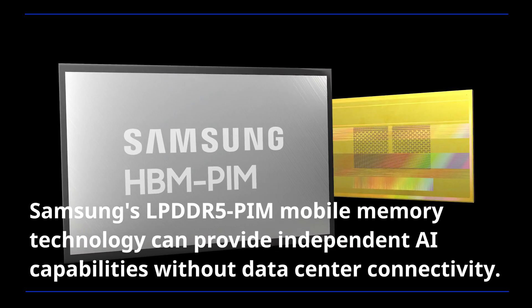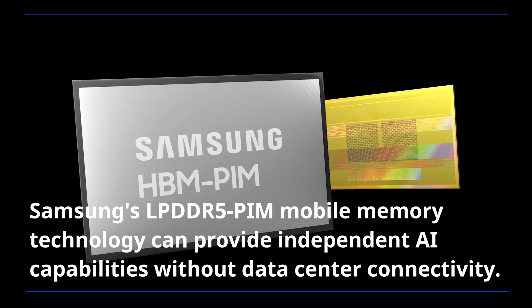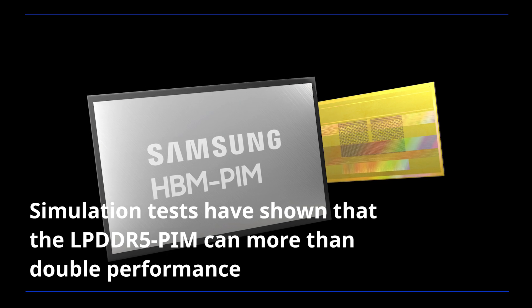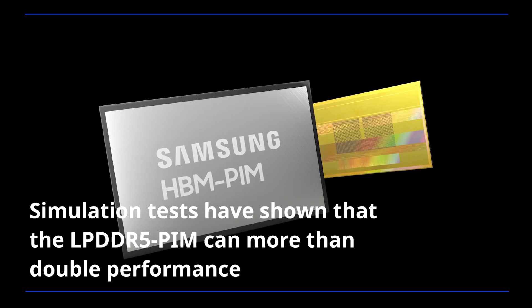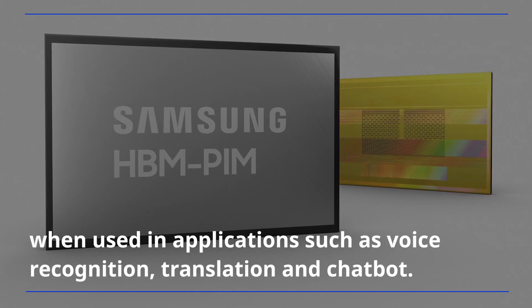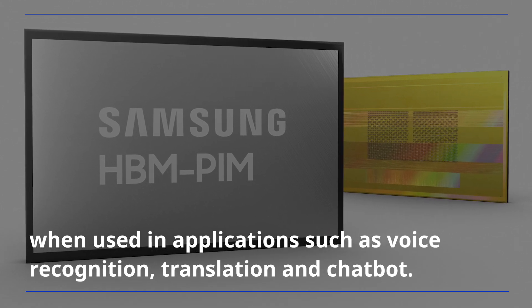Samsung's LPDDR5 PIM mobile memory technology can provide independent AI capabilities without data sensor connectivity. Simulation tests have shown that the LPDDR5 PIM can more than double performance while reducing energy usage by over 60 percent when used in applications such as voice recognition, translation, and chatbot.